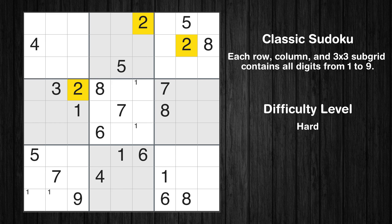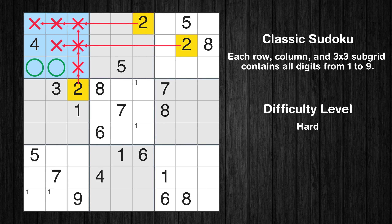Let's move to number 2. Only 2 positions left in the 5th box where value 2 can be placed.